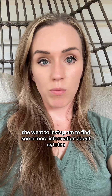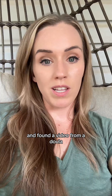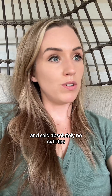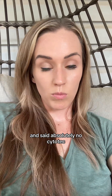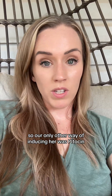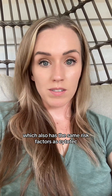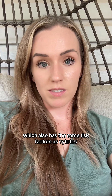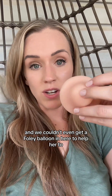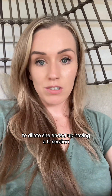She went to Instagram to find more information about Cytotec and found a video from a doula saying the exact same things that were in this video — absolutely no Cytotec. Well, in my hospital, that is the cervical ripening drug that we use. So our only other way of inducing her was Pitocin, which also has the same risk factors as Cytotec. But because her cervix was hard and thick and we couldn't even get a Foley balloon in to help her dilate, she ended up having a C-section.